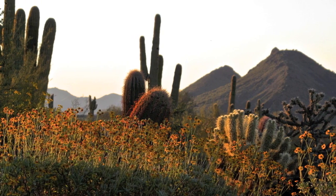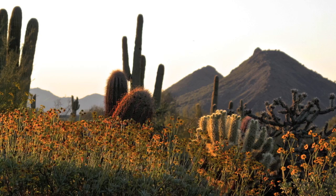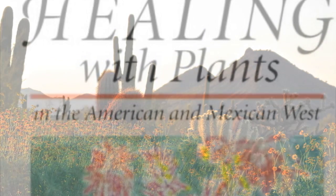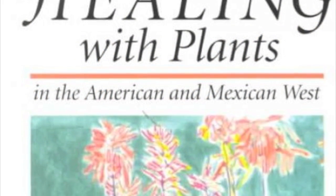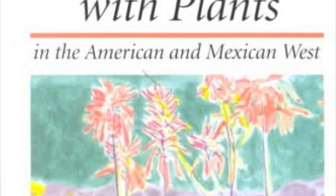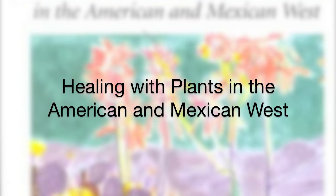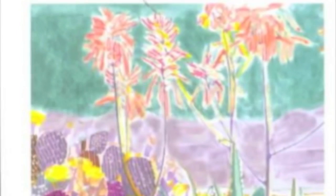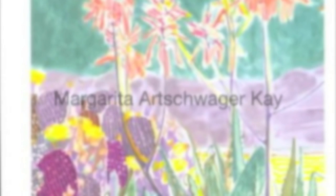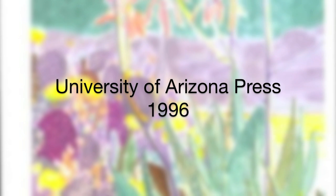In this video, we only scratched the surface of the desert plants that were used for medicinal purposes in the preserve. I would like to recommend a book which will give you historical insight as well as botanical information on these medicinal plants: Healing with Plants in the American and Mexican West, by Margarita Artschwager Kay, printed by the University of Arizona Press, 1996.